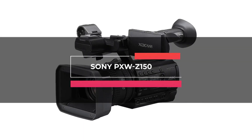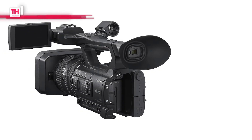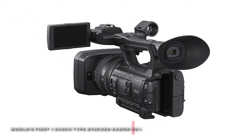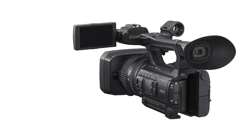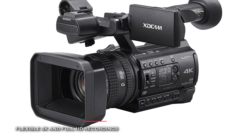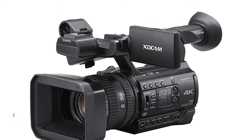Next on our list is the Sony PX-Z150. This camcorder brings high-quality performance, adaptability, and a handheld body, all in a nice, small, compact shape. It features a single Exmor RS sensor with a 3840x2160 resolution, a Sony G lens with a 12x optical zoom range, and an 1824x clear image zoom in 4K HD.